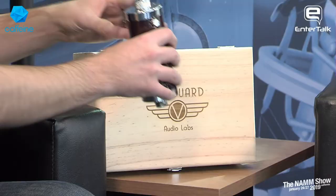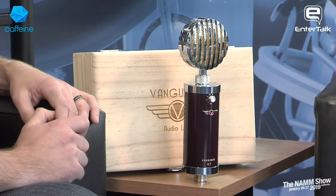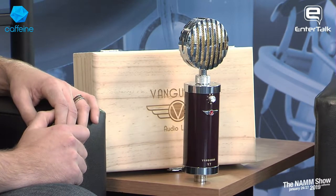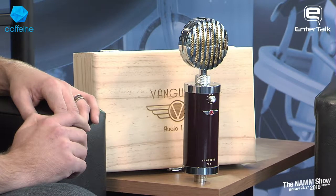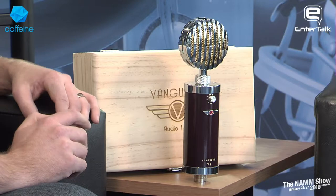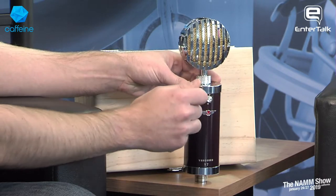We're here at the show talking about some new products. So why don't you show us what Vanguard's got? This is our new V7 microphone — look at that beauty. It's a FET microphone with transformer. This is our next evolution. Before this we've been making affordable stuff, the best bang for your buck, and now we're just trying to make the best, most versatile FET mic in the world. All analog — I'm an analog guy personally — nine patterns on the front.